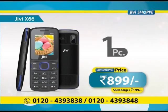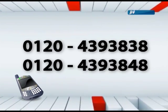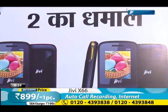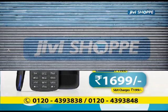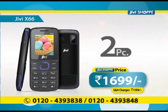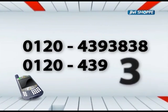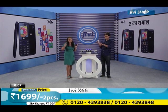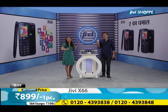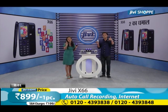When you talk about gifting, remember that two movie tickets cost around 1000 rupees. But 1699 rupees gets you two mobile phones delivered to your home. If you buy one, it's just 899 rupees. Call right away and place your order now, because this is a deal you will never get again.